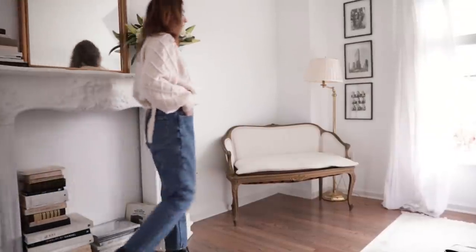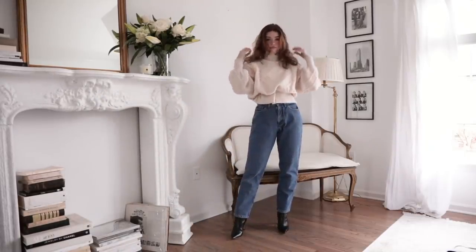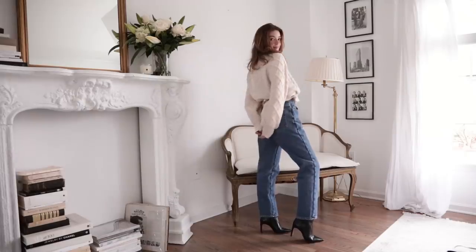Forget about layering on top for a second. When your outfits are really cute, layering on the outside can be a pain — you're like, okay, I have this really cute outfit, but now I need to make it warmer and I'm going to cover it up. No. You don't need to do that. Layer the opposite way — layer underneath.